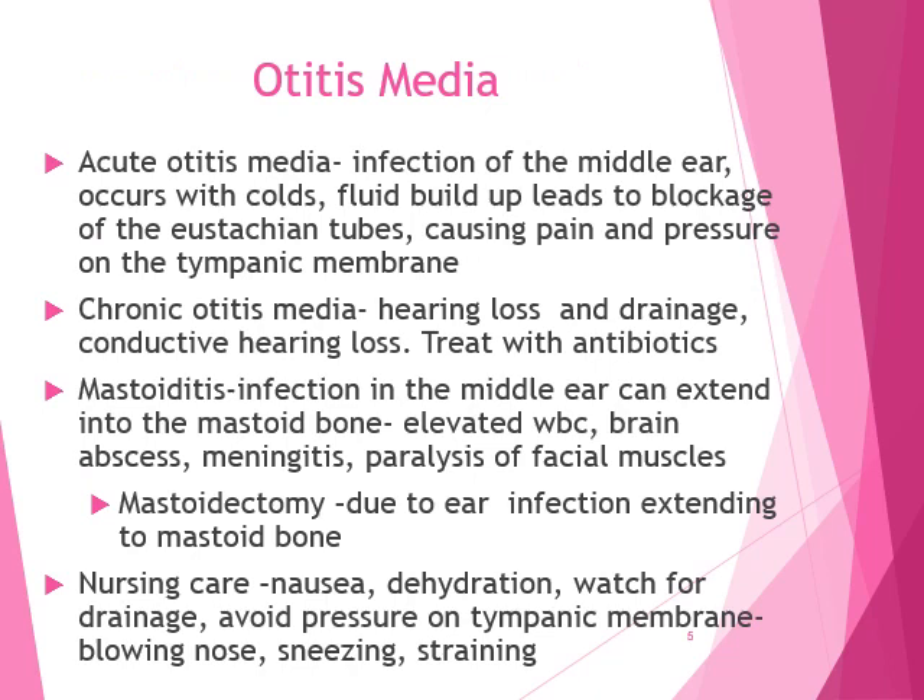Otitis media is infection of the middle ear. It can occur with colds because fluid builds up and leads to a blockage of the Eustachian tubes, which causes pain and pressure on the tympanic membrane. The tympanic membrane can be caving inward — getting ready to rupture — or maybe it has ruptured, or maybe it's just red. Chronic otitis media can lead to hearing loss and drainage, specifically conductive hearing loss. It can be treated with antibiotics.